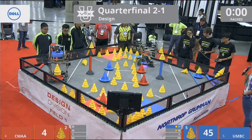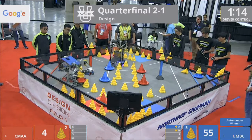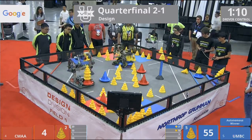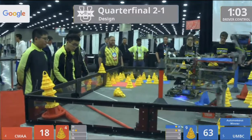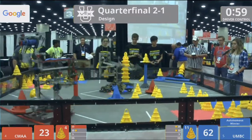Blue's going to take the 10-point autonomous bonus. Drivers take control in 3, 2, 1, go! Blue starting with quite a bit of a lead here. CMAA though, they do have that mobile goal still in their possession. Looks like they're going to aim for that bonus at the end of the match with four cones in that 20-point area.